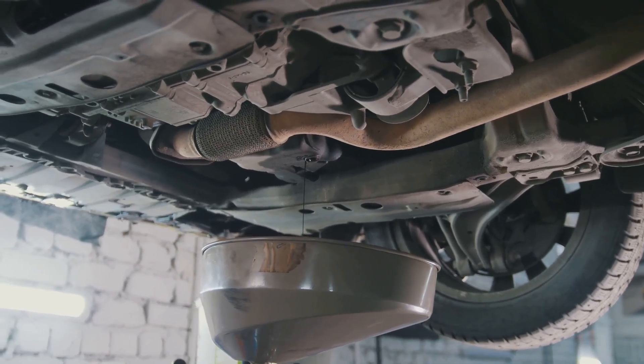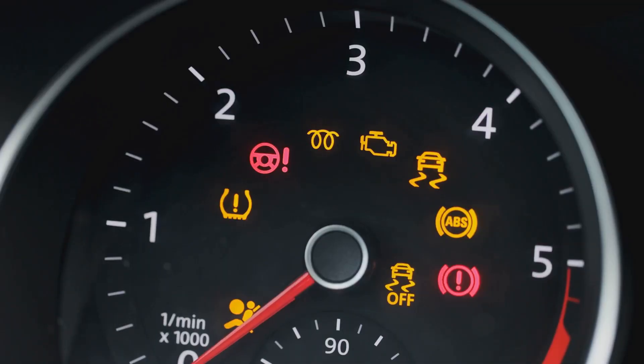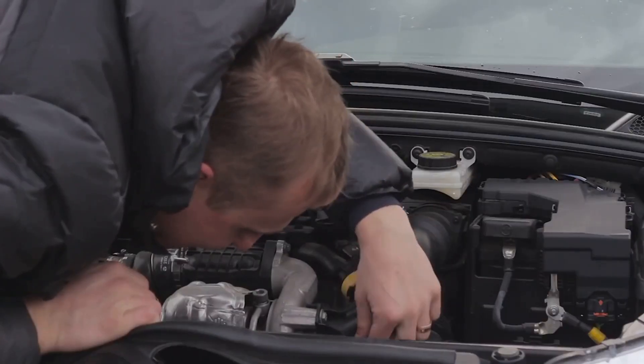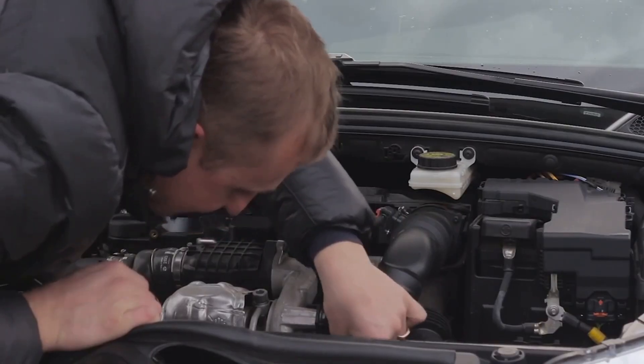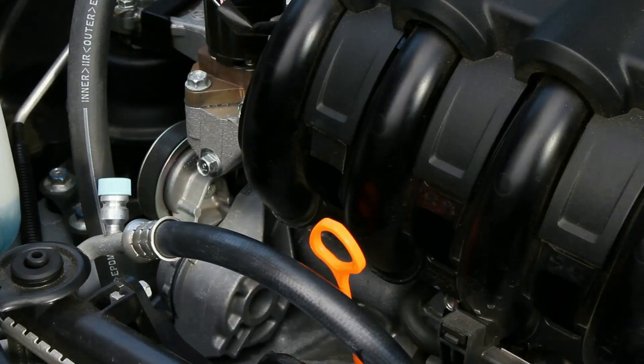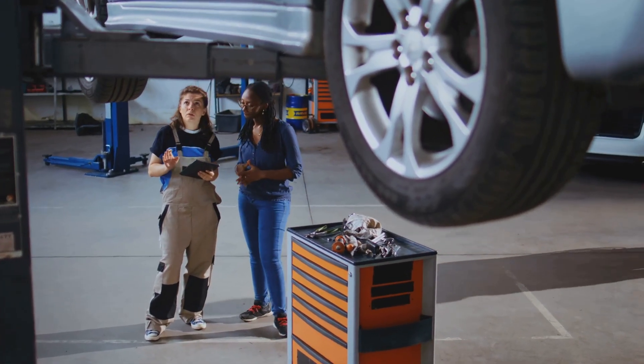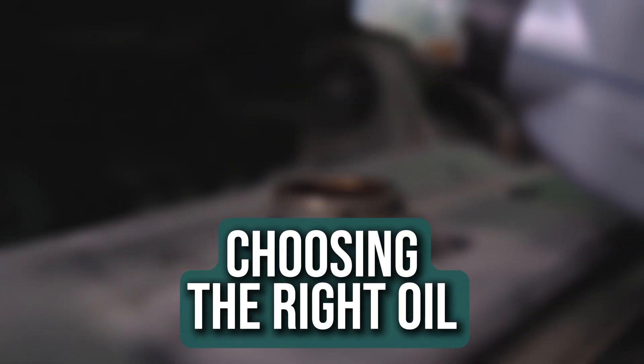Signs of using the wrong oil. If your engine starts making more noise, idles rough, or isn't as fuel efficient as it used to be, the oil might be the culprit. The wrong oil can affect performance and even cause damage over time. Keep an eye on your oil levels and condition, and if something feels off, don't wait — have a professional take a look before the problem gets worse.